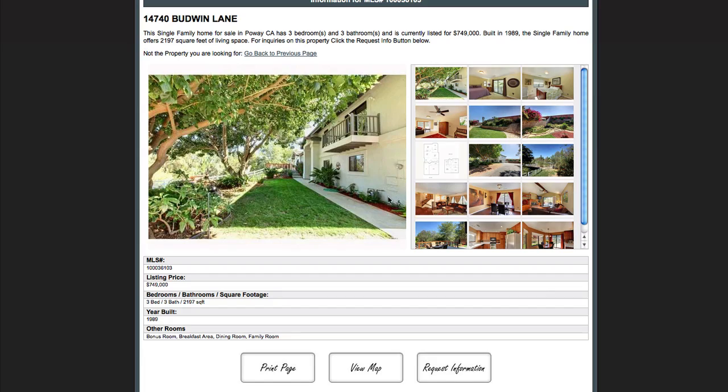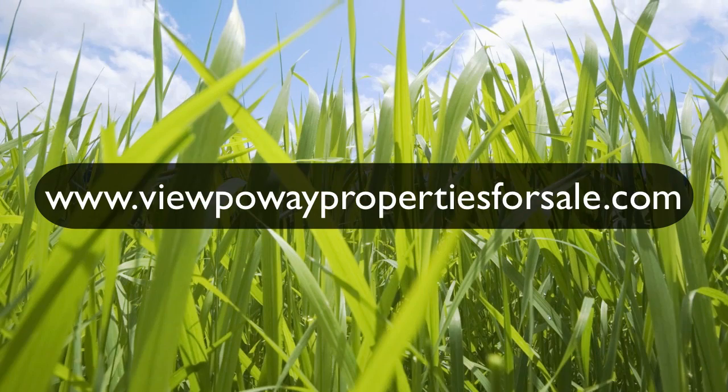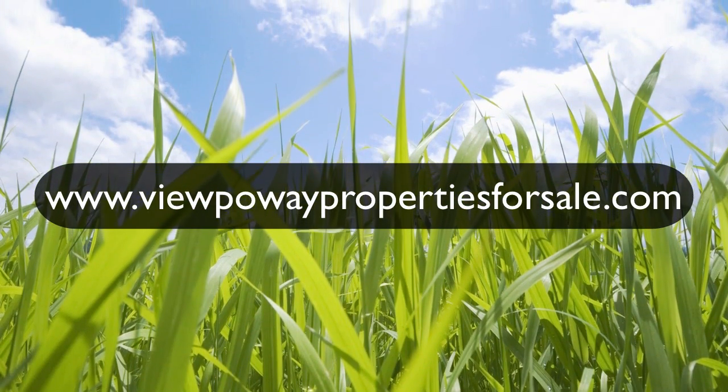I hope you guys enjoyed this little tour. Feel free to go check out www.viewpowaypropertiesforsale.com, and we'll see you next time.